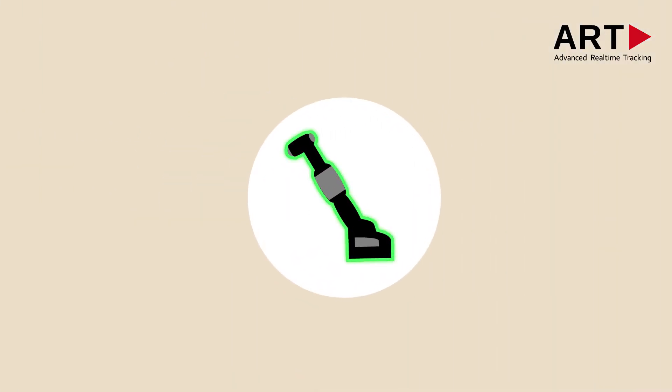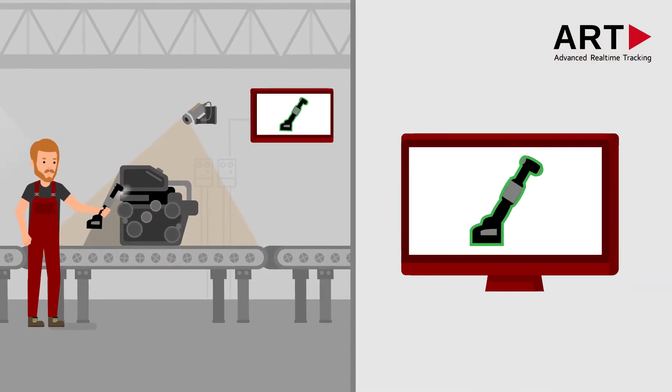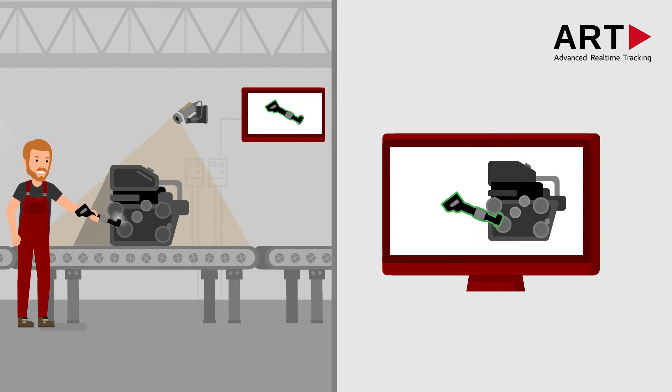Our markerless object detection solution, CAPTA, works with a camera system that views the assembly area. It detects and documents the position of a tool and tracks it. The best part of all, CAPTA also identifies work points even in hidden places.